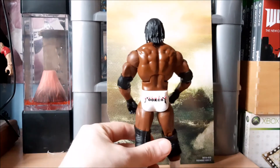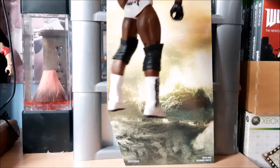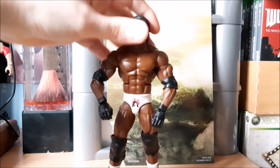We've got a really nice decal on the back, cool Booker T decals on the boots, and his shoulder tattoos — all of which look pretty nice.